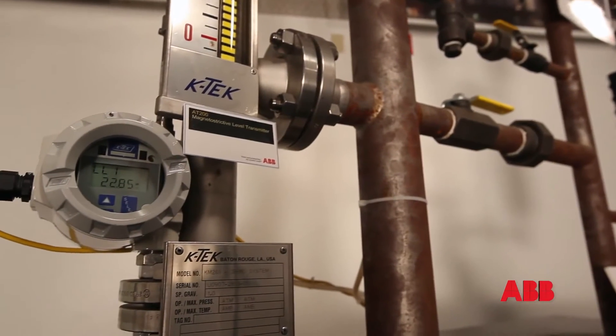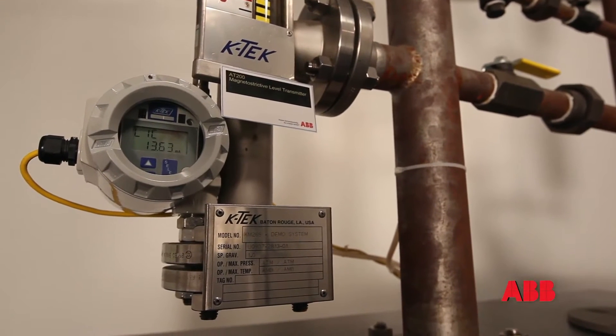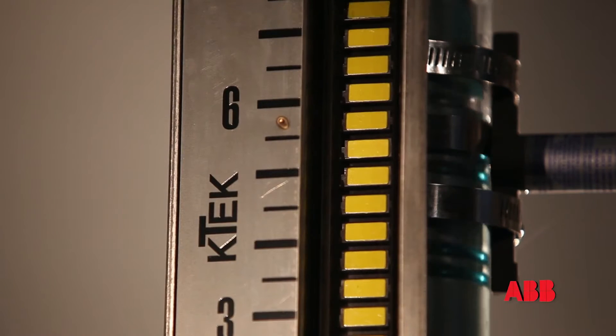It is basically a float-based level gauge, which means it has a float that actually touches the fluid and moves up and down as the fluid level moves up and down. That equates to low cost of ownership and a more reliable, more dependable level measurement product over the long haul.